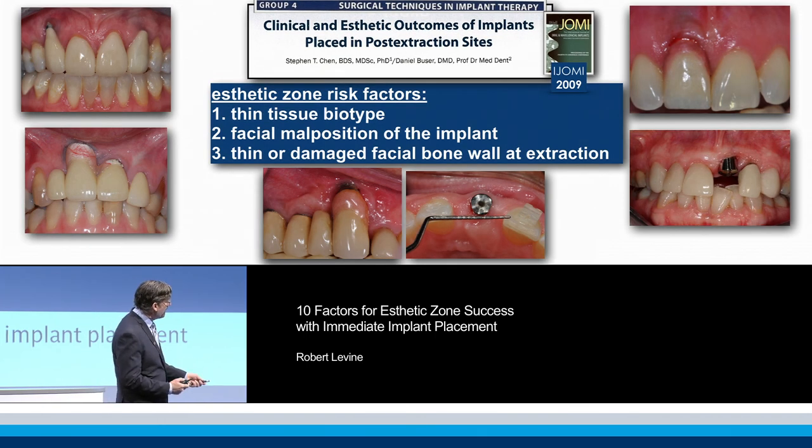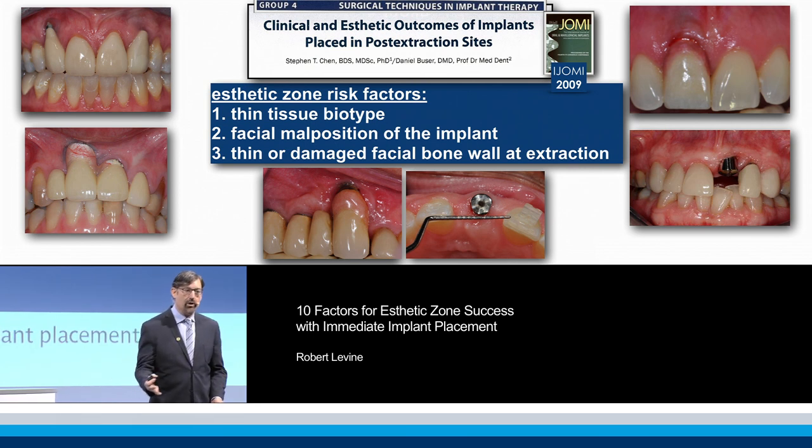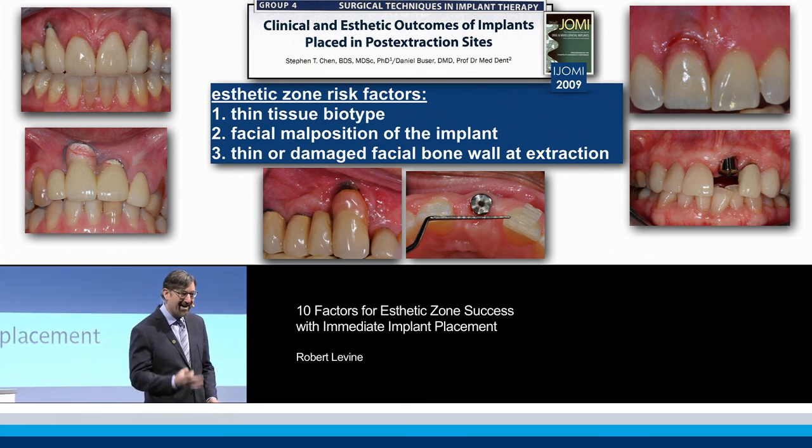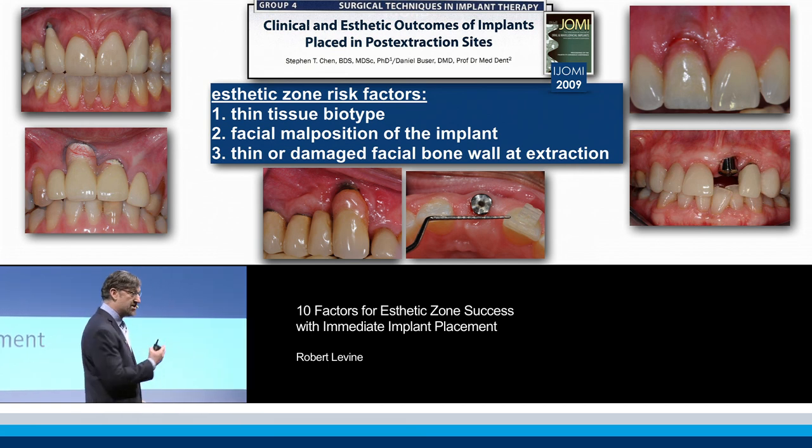They came up with three really important risk factors: thin biotype — this again mentioned — we look at this aesthetic risk profile on every single patient. I will not see a residency patient until they show this to me as well. Every patient in our private practice in Philadelphia is here today — they could vouch for that.